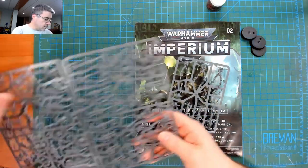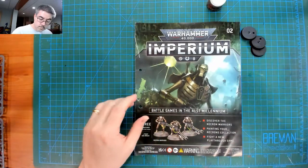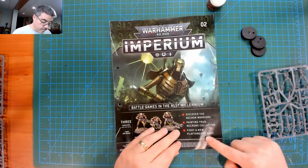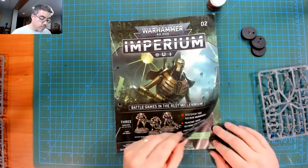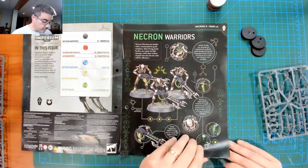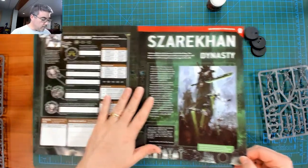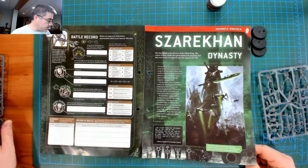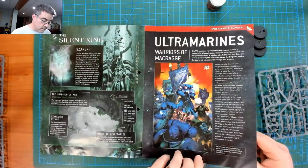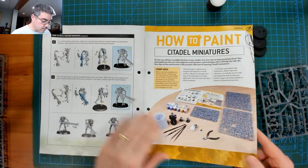Just for reference — there's the whole Necron sprue from Indomitus, so yes, completely different sprue. Issue two covers the warriors, painting, and another playthrough — probably using the same mat and setup against the Lieutenant. Again there's a battle record card for these guys, some more about the Szarekhan Dynasty and the Ultramarines, and then again instructions on how to do all of this.